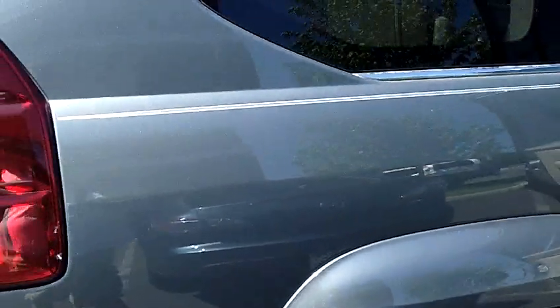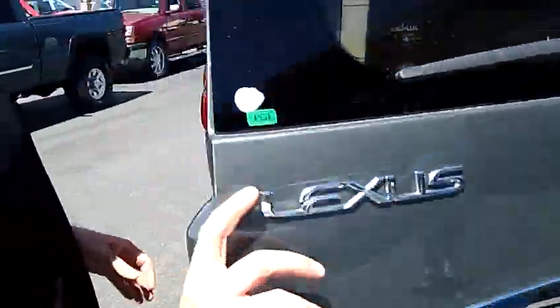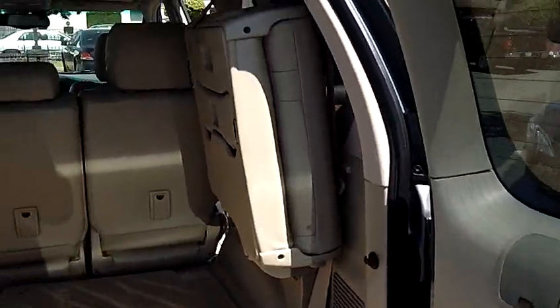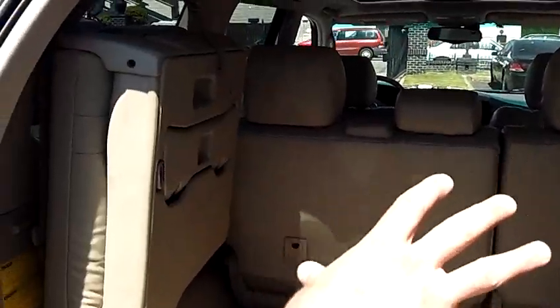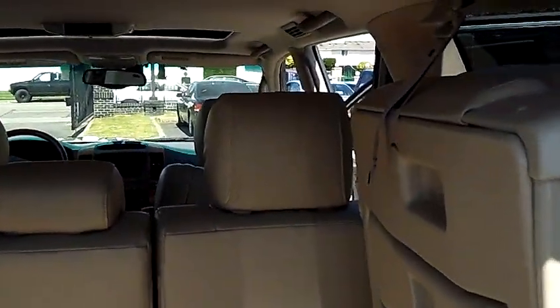As we move around to the rear of the vehicle, we pop the rear hatch open — nice and easy to open. We also have two seats that fold down if you need the seating capacity rather than cargo space, giving you the capability of hauling seven passengers.